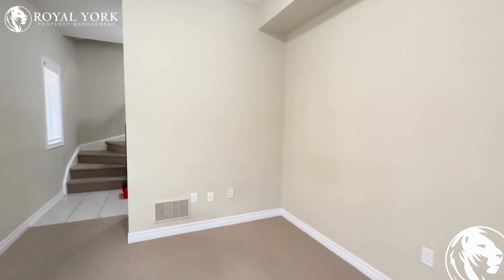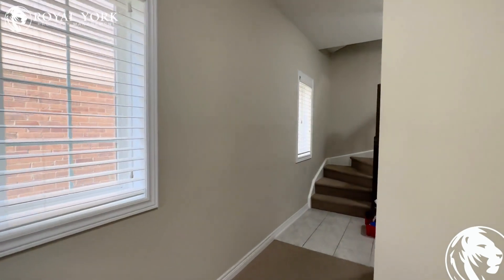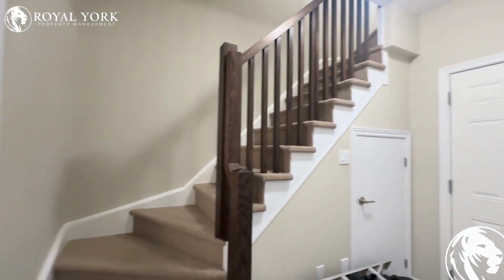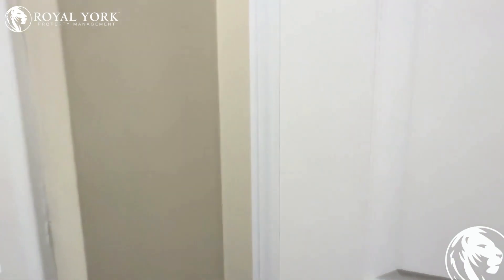When you first walk in, you will find a beautiful reception area. Down to the side here you will find the entrance to the garage and beautiful closets.